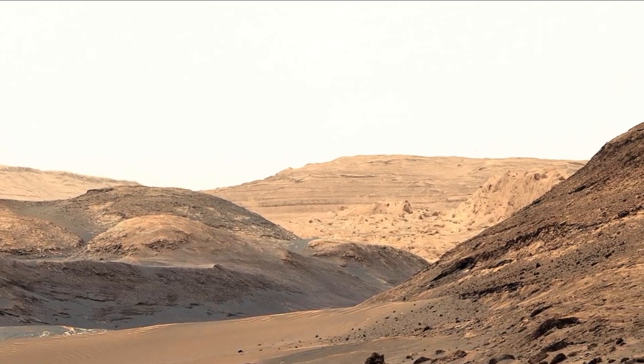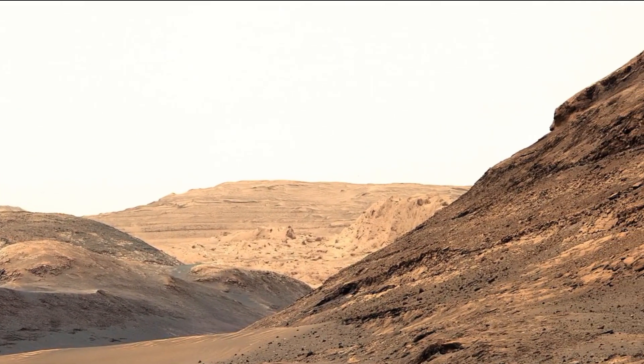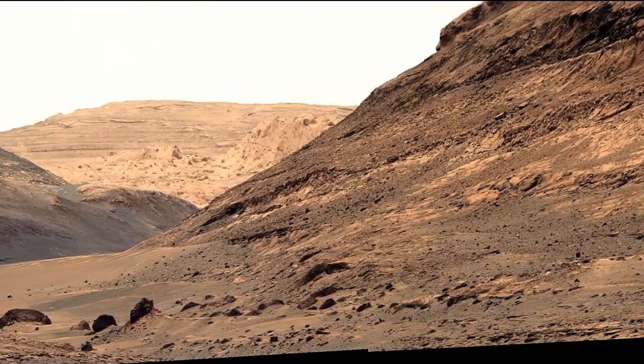But that's not all — we have another spectacular panorama waiting for you later in the video. So make sure to stick around. Let's uncover the secrets of Mars together.